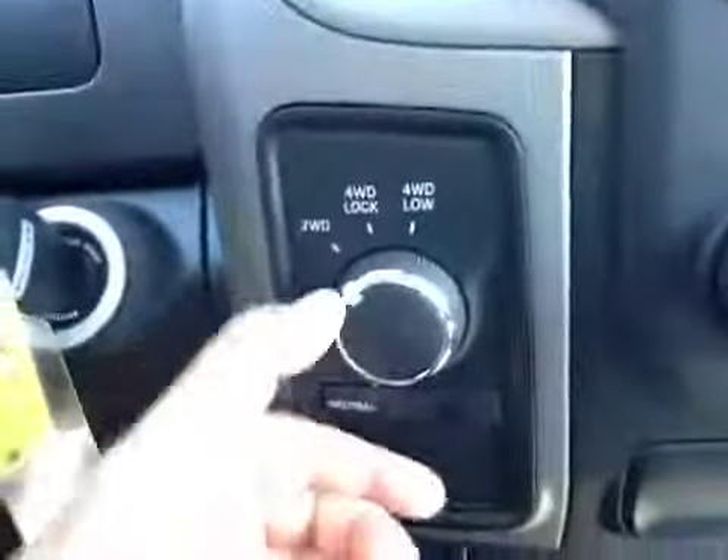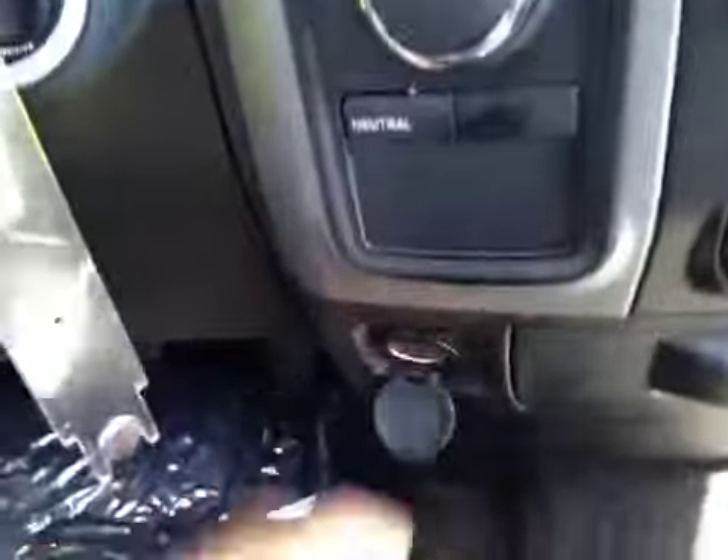Over to the side here we have your four-wheel drive and just down below we have a power outlet. We have a little storage right here and a USB on the side. Some extra storage right there as well and three cup holders. In here we have some extra storage and a power outlet as well as a USB and auxiliary.